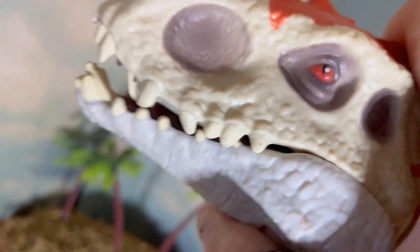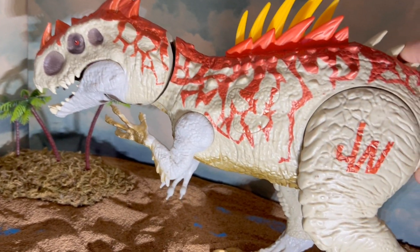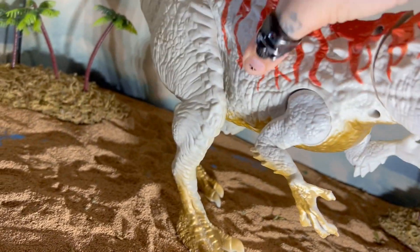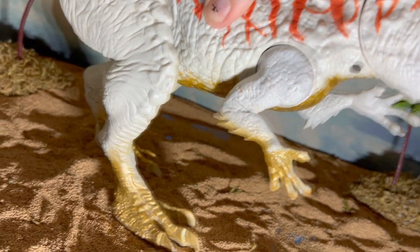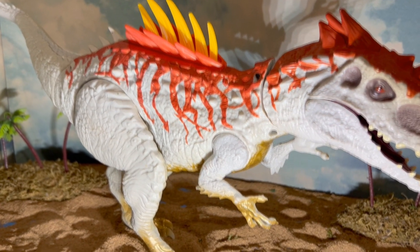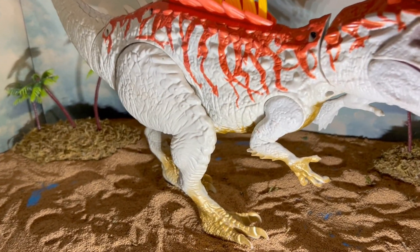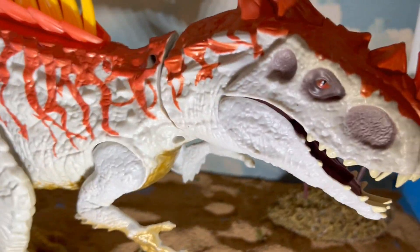So this is kind of a rare and harder-to-get, more expensive type figure these days, which kind of surprises me with how bad most of these toys were, but this was definitely one of the better ones.